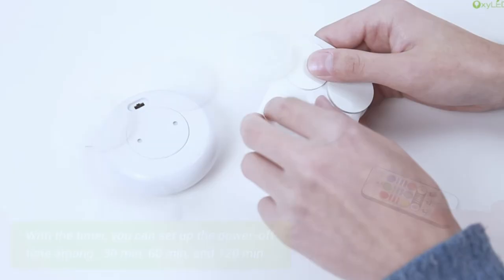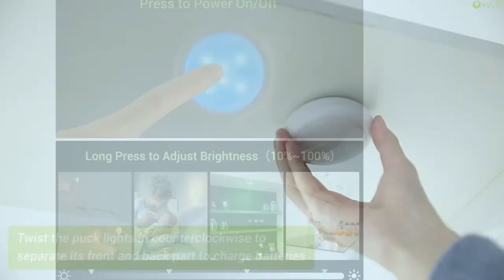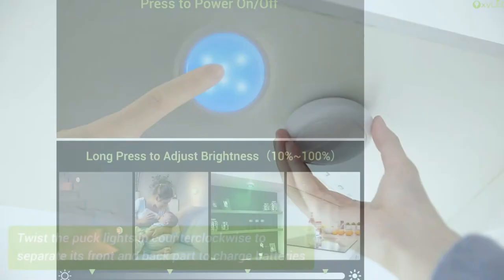Plus, these Puck Lights are rechargeable and energy-saving. They are really great decorations for the dining room, bedroom, upstairs, kitchen, porch, computer desk, Christmas tree, and bar.